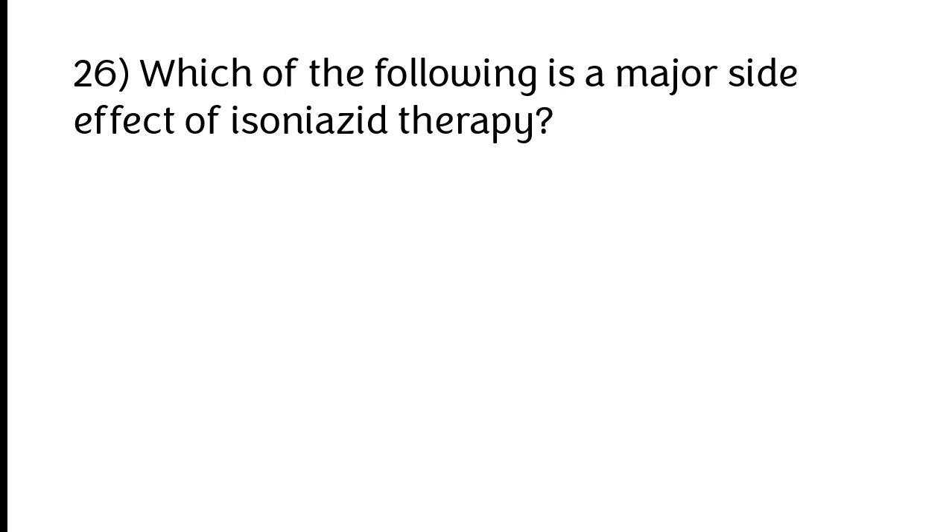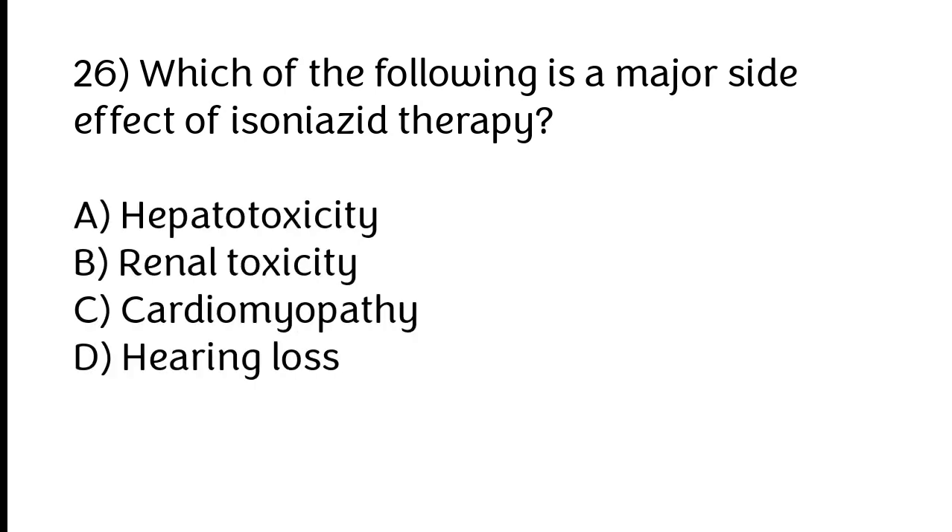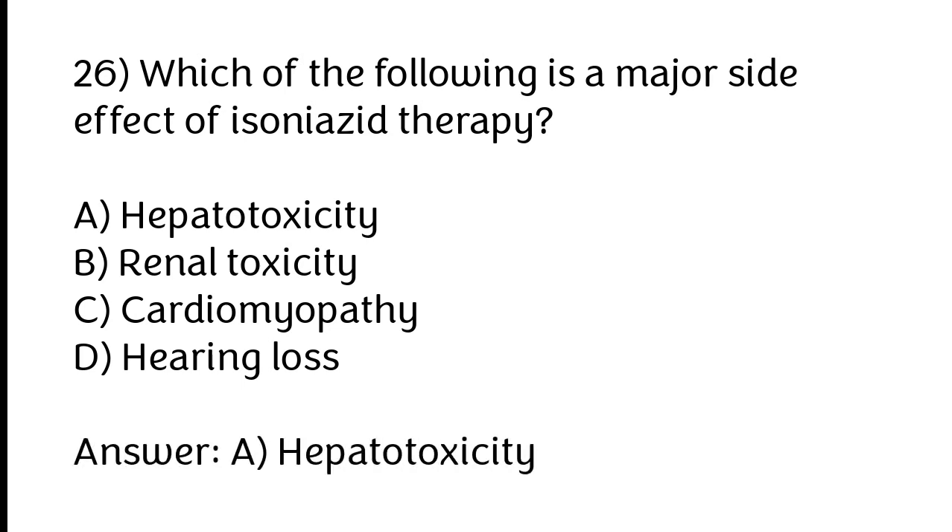Which of the following is a major side effect of isoniazid therapy? A) Hepatotoxicity, B) Renal toxicity, C) Cardiomyopathy, D) Hearing loss. The correct answer is option A: Hepatotoxicity.